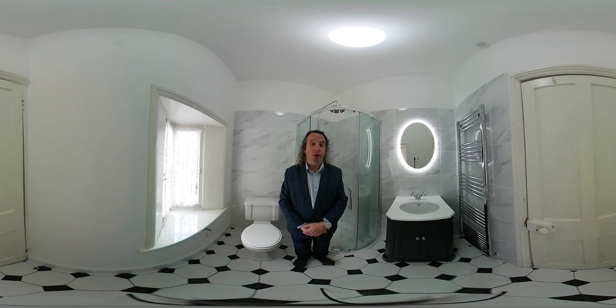Hello, my name is Richard from Earls and Bathrooms. This is a 360 video of an en-suite we've just fitted in a house in Kenilworth.